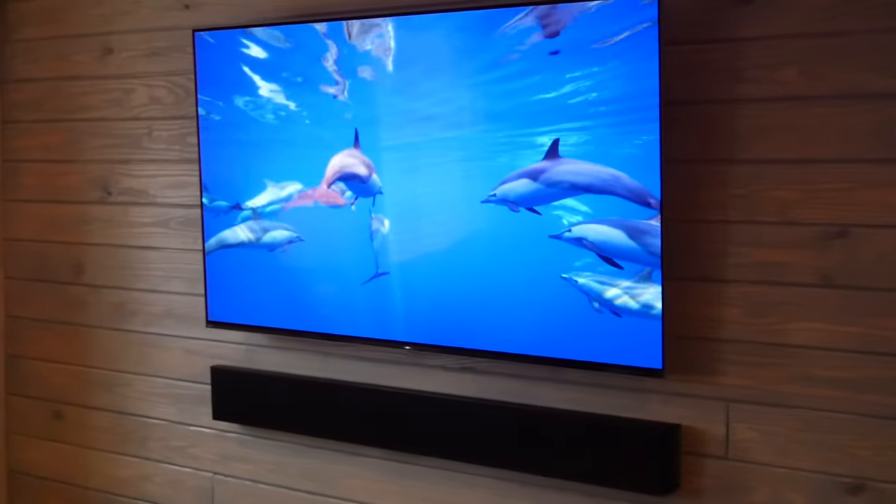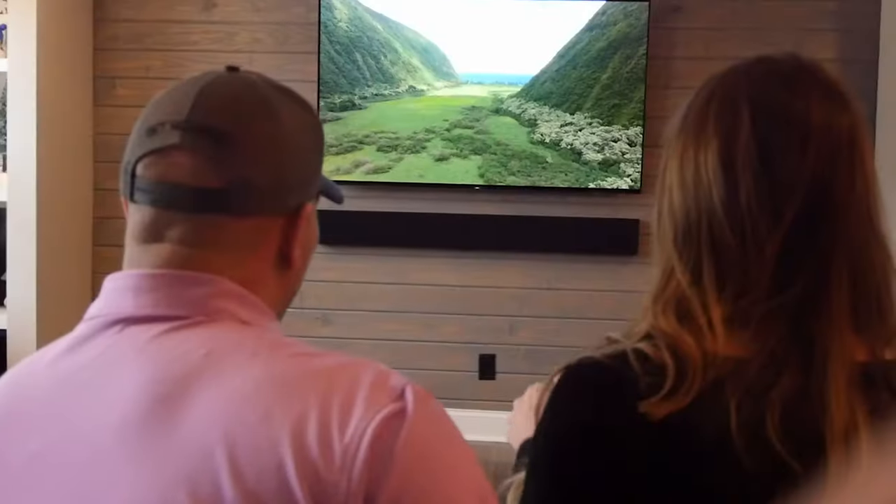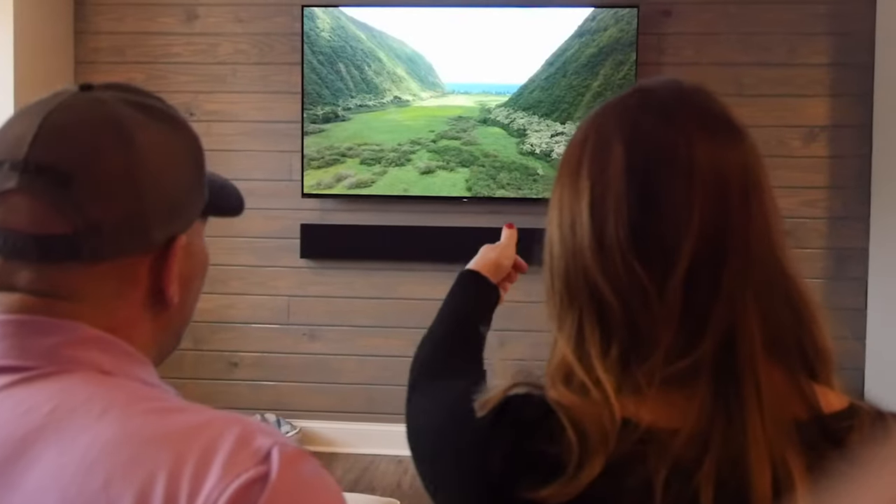TVs are generally better in brighter areas like rooms with a bunch of windows or an outside patio. You typically get better contrast between the lights and darks and more vivid saturated colors, especially with OLED technology.